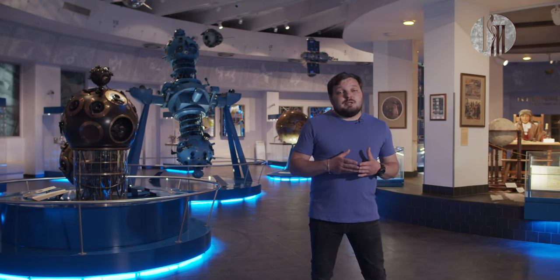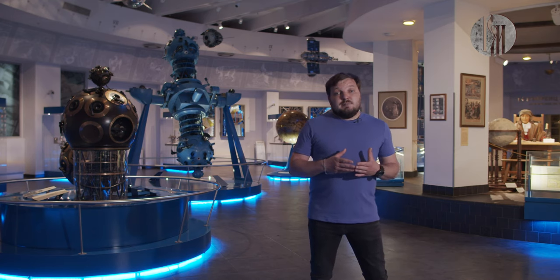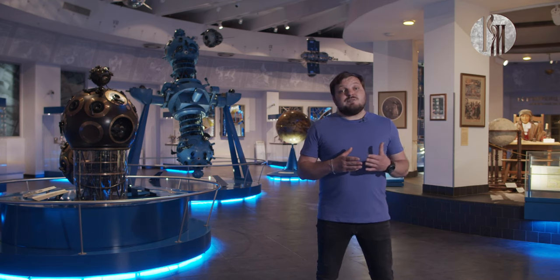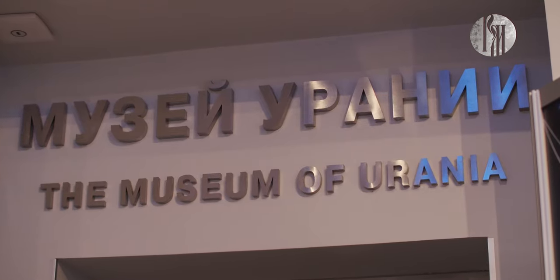Все приходят в планетарии, чтобы посмотреть на звездное небо. Конечно же, днем звезды увидеть невозможно. Звезды в планетариях искусственные, и показывает их специальный аппарат, который дал название всему этому зданию — планетарии. И перед сеансом в Большом Звездном Зале, где люди смотрят на звезды, они обязательно проходят через Музей Урании, о котором мы сейчас с вами и поговорим.